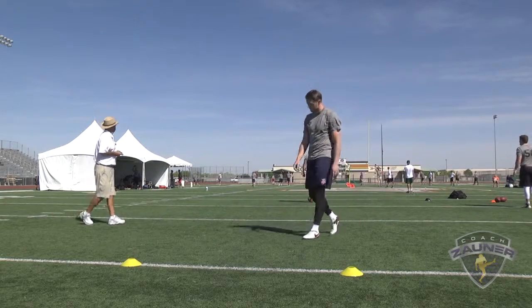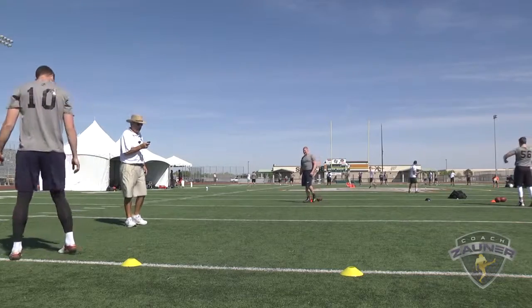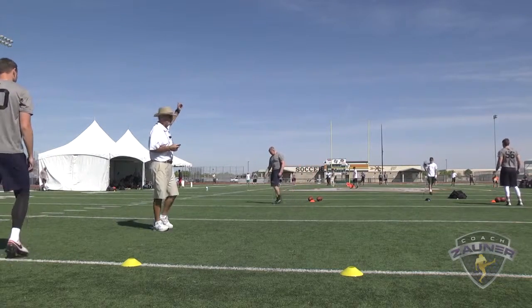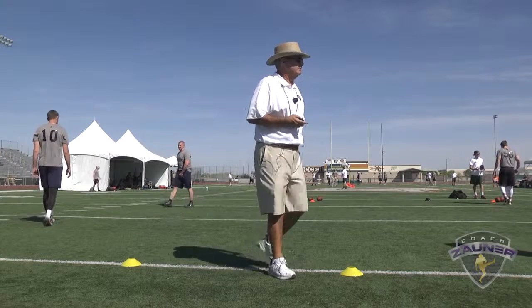A 1-2-7 get off, spiral nose over between the hash and the numbers. I got a 4-8-8 hang. 48-yard punt.